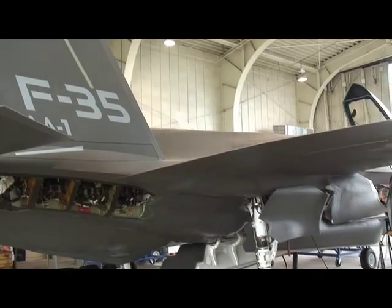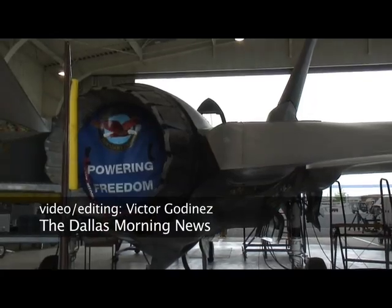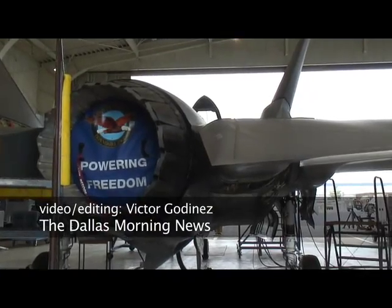For the U.S. Marine Corps, they'll be the first to reach that initial operating capability, and that will be in 2012. For the U.S. Air Force, that will be in 2013, and the U.S. Navy in 2015.